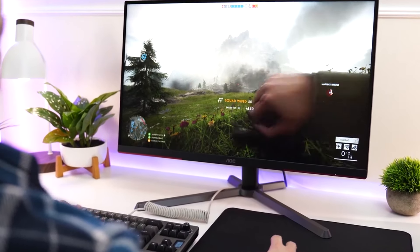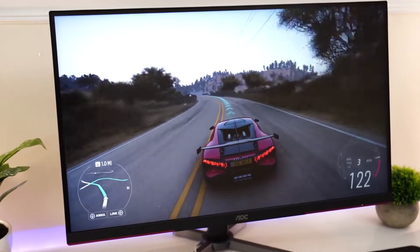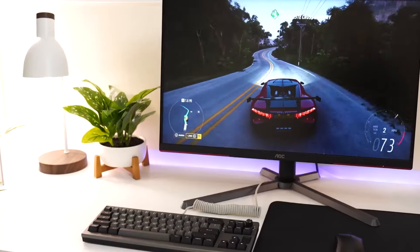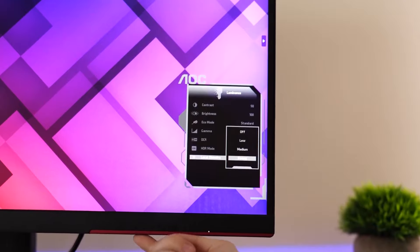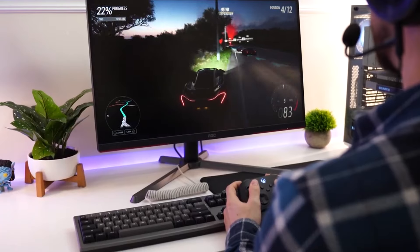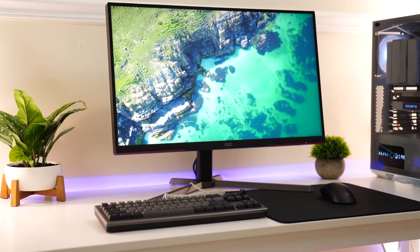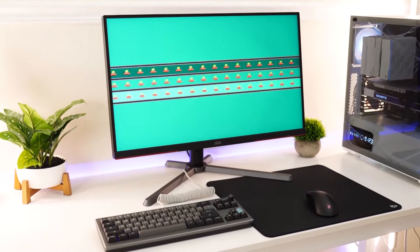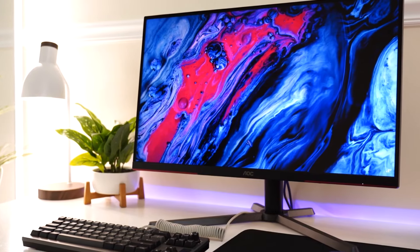Ergonomically, the monitor provides various adjustments including height, tilt, and swivel, allowing users to customize their setup for maximum comfort during long gaming sessions. It features a sleek design with thin bezels, making it an attractive addition to any gaming or workstation setup. Connectivity options include multiple ports such as DisplayPort 1.4 and HDMI 2.0, providing flexibility for connecting to different devices and peripherals.